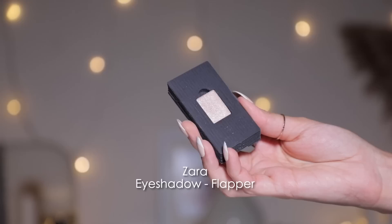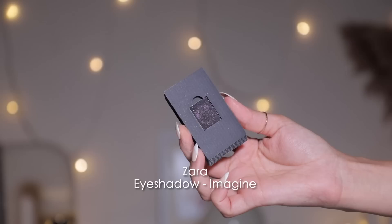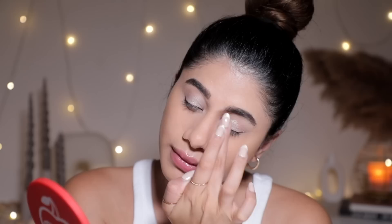The first shade I have is Flapper — a beautiful rose gold shimmery shade. Then Imagine — a beautiful black eyeshadow with purple reflex that shifts to purple and rose gold blended together. And then Alexandria — a gorgeous olive green with a slight gold shift. They swatched on my arm beautifully — buttery, not very buttery, but soft enough. I'm going to play with an olive-black smoky eye today.